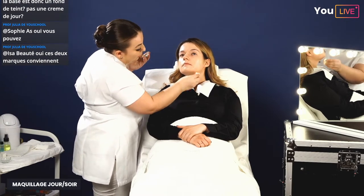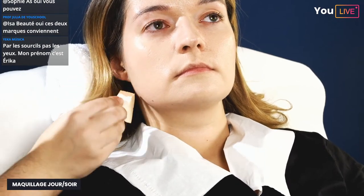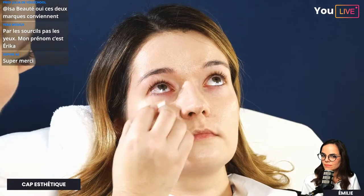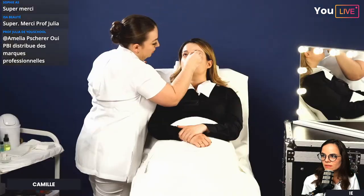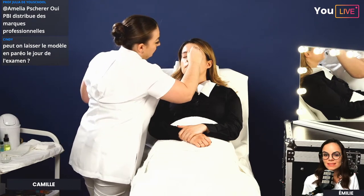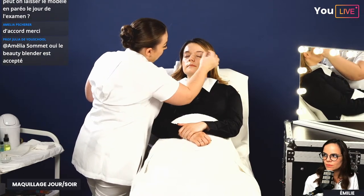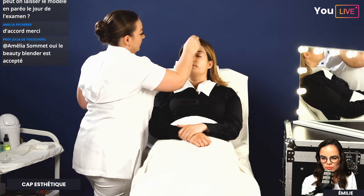Pour l'ordre de l'examen : on commence par la base, le fond de teint, le travail des sourcils, puis les yeux, et on termine par la bouche — c'est obligatoire. Deux options pour les étapes du teint : commencer par le fond de teint puis les corrections, ou l'inverse. Prof Émilie rappelle qu'il faut impérativement anticiper et tester tous les produits de maquillage avant le jour J — connaître vos textures, vos couleurs et vos pinceaux.